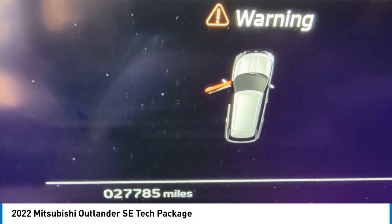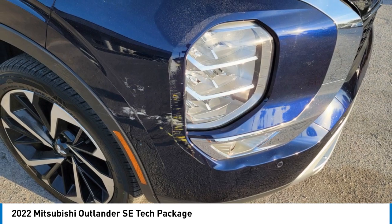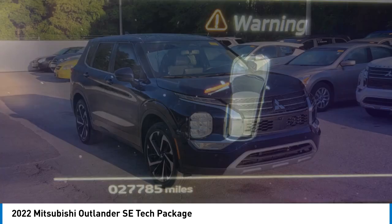Stop by and take a look at the 2022 Outlander, a versatile crossover with power to spare. The Outlander boasts an upgraded level of interior comfort and advanced technological features to give you control over every element of your drive.